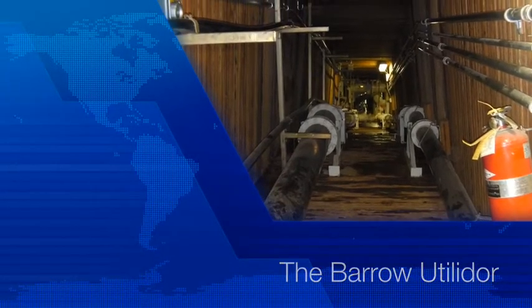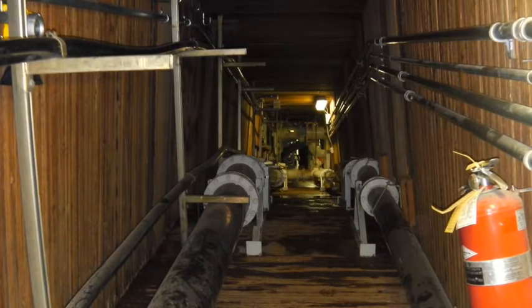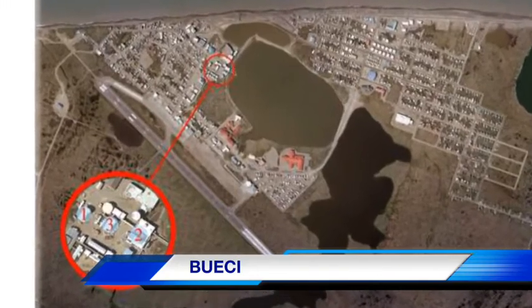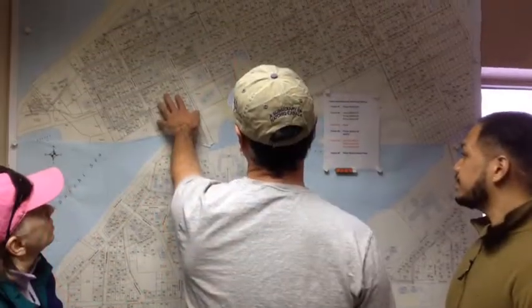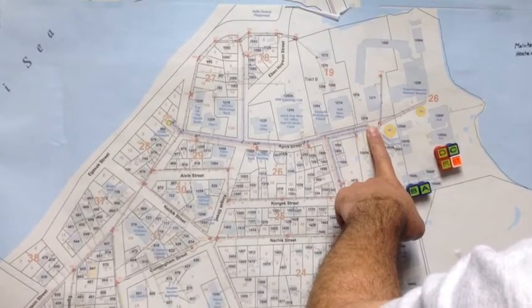The Barrow Utilidor System is a 3.2 mile underground corridor built in 1984 by the Barrow Utilities and Electric Co-op, known as Busey. It was built for the transport of water, sewage, and fiber optics, along with telephone, cable, and electric lines.